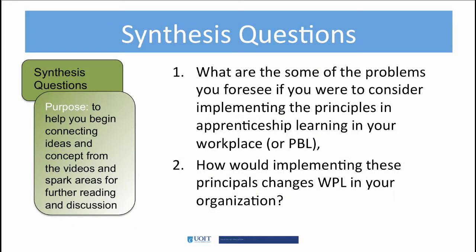This video has looked at apprenticeships from a few angles, but really hasn't explored how they are implemented. What are some of the problems you may encounter if you were implementing apprenticeship training in your place of work? How do you think using the apprenticeship model in your place of work would change your organization?